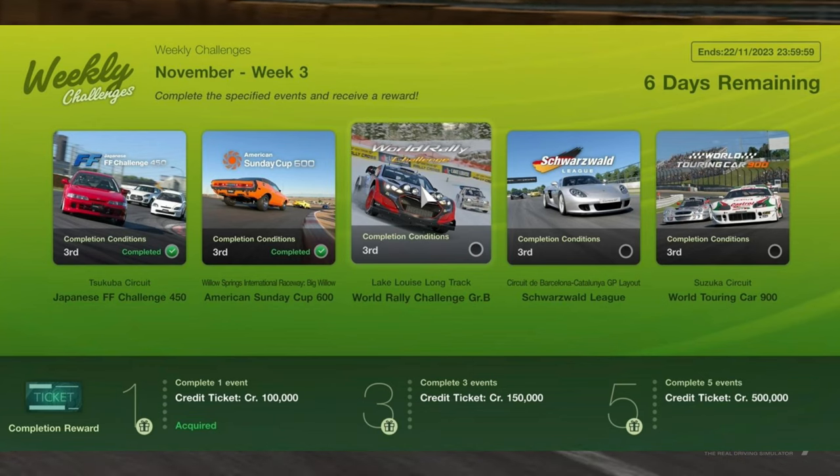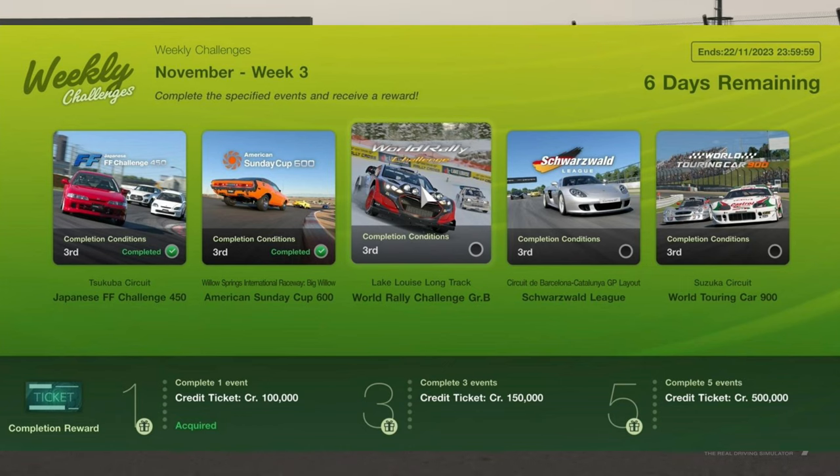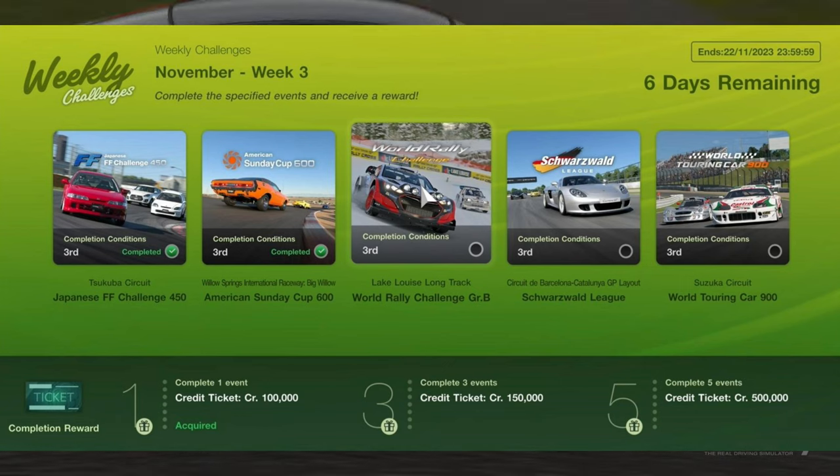There are 5 challenges that refresh weekly, with varying completion rewards for races 1, 3, and 5. All races are completed by achieving 3rd place or better.